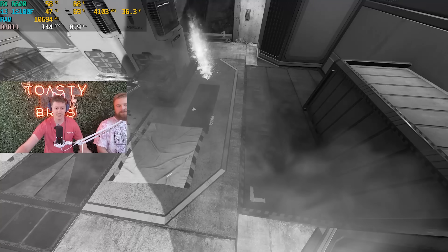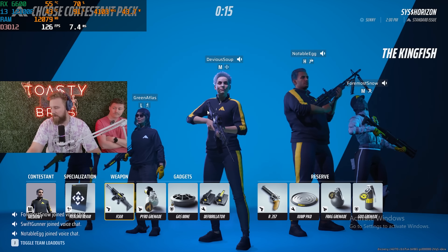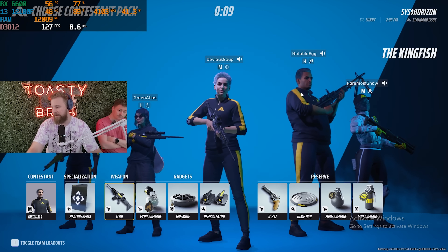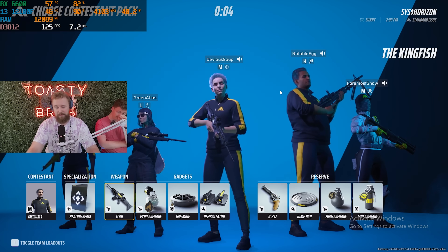That was Apex Legends. We'll go ahead and try another game and keep the stream going. Alright — The Finals. We are on lower settings, 1080p, using a little FSR action on display capture because for some reason game capture won't work with this game.